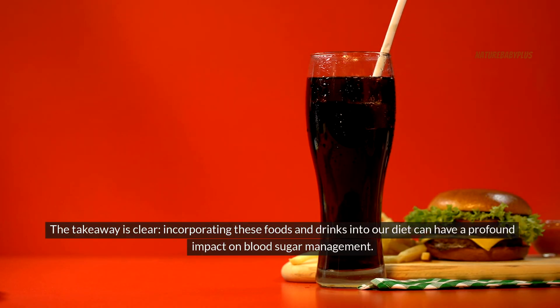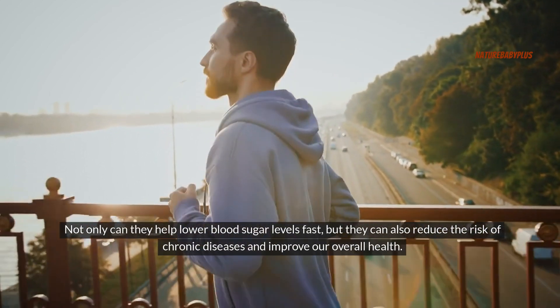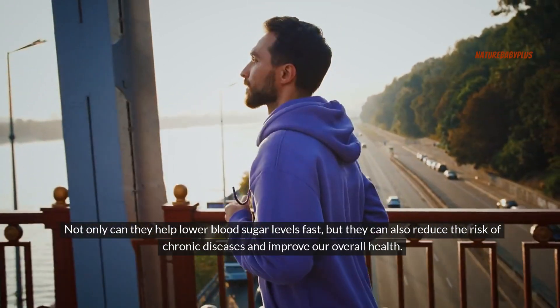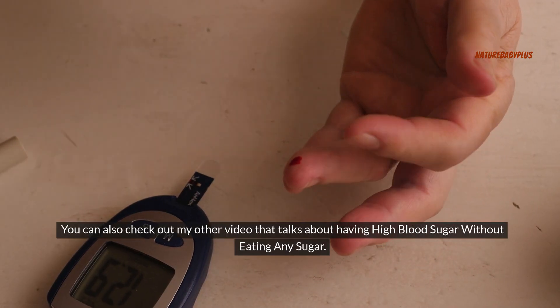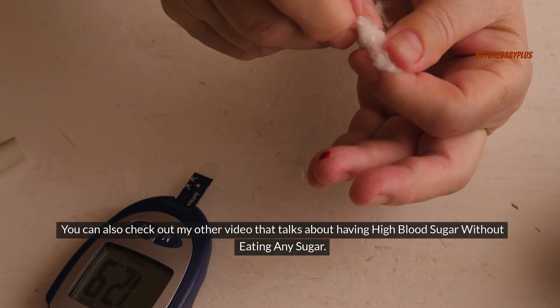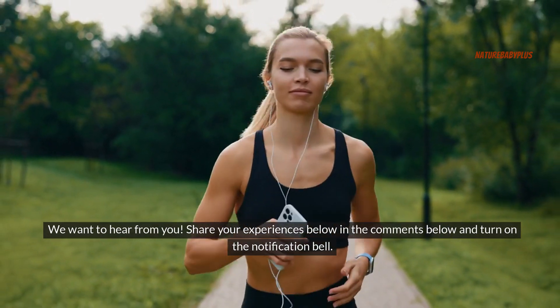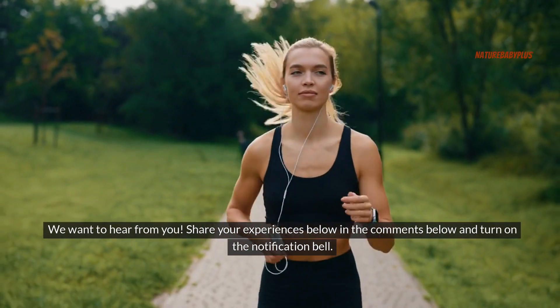The takeaway is clear: incorporating these foods and drinks into our diet can have a profound impact on blood sugar management. Not only can they help lower blood sugar levels fast, but they can also reduce the risk of chronic diseases and improve our overall health. You can also check out my other video that talks about having high blood sugar without eating any sugar. Share your experiences in the comments below and turn on the notification bell.